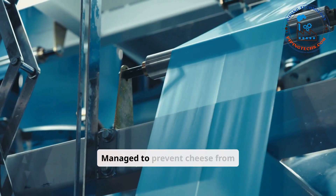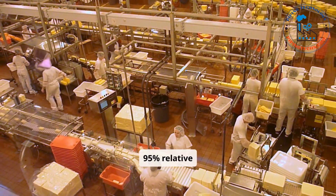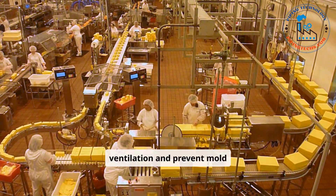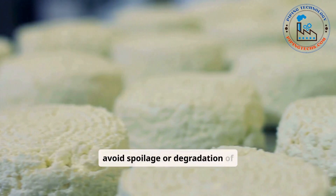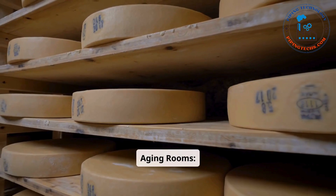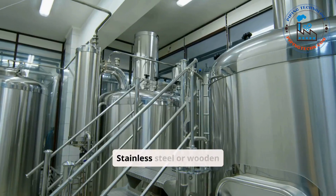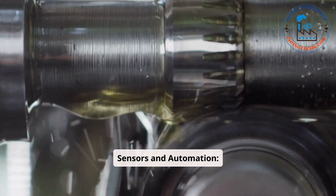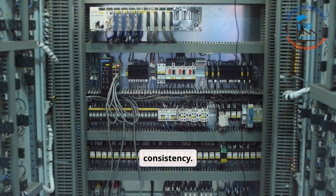Controlled aging environments maintain temperature typically between 35°F and 55°F (1°C to 13°C), depending on the cheese type. Cooler temperatures are used for harder cheeses, while softer cheeses may age in warmer conditions. Humidity is managed to prevent cheese from drying out or becoming overly moist, commonly set between 75% and 95% relative humidity. Airflow is regulated to allow proper ventilation and prevent mold from forming unevenly. Minimal light exposure is maintained to avoid spoilage or degradation of color and flavor. Equipment includes large insulated aging rooms with precise climate control systems, stainless steel or wooden racks for proper air circulation, and advanced sensors and automation systems to track temperature, humidity, and other variables.